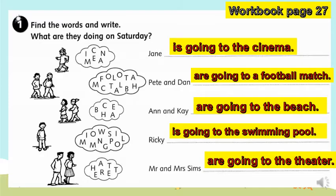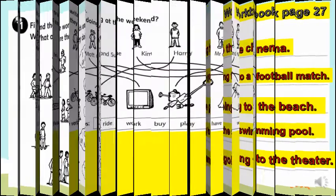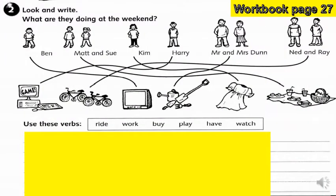Bravo boys and girls, now let's move forward. In part two, our task is to follow the lines of the maze from the characters to the picture prompts. We are going to choose an appropriate verb from the box and write sentences saying what the characters are doing at the weekend.